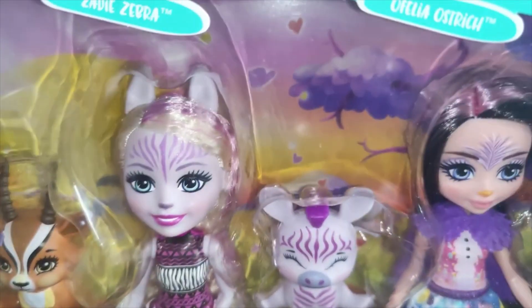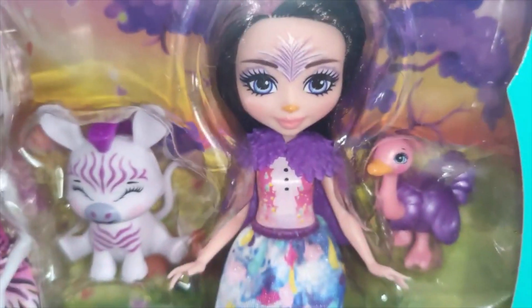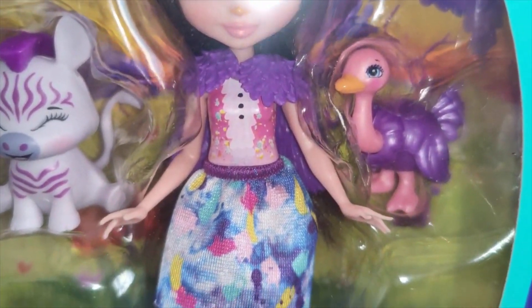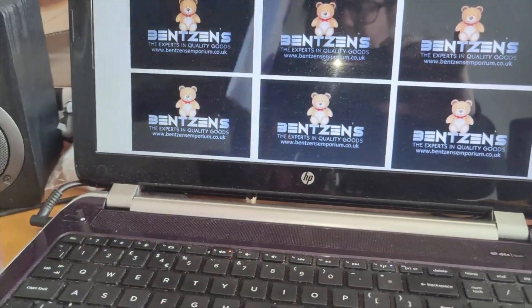And then finally Ophelia Ostrich — I think this is one of my favorites from this new collection. Same again, plastic top, and the back of the box has got all of the new characters from this range.